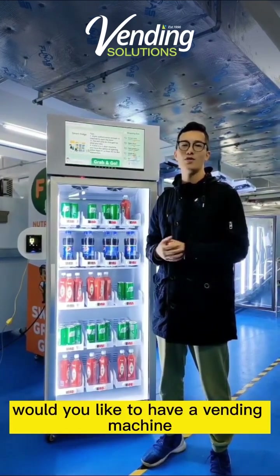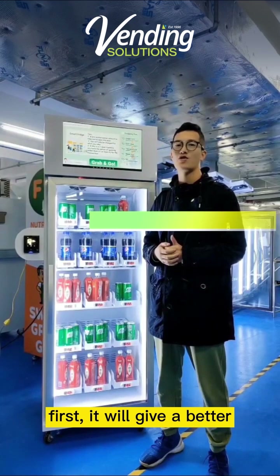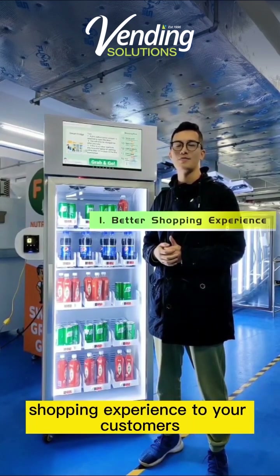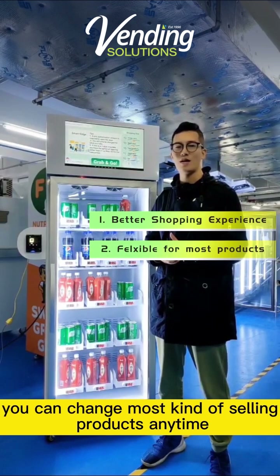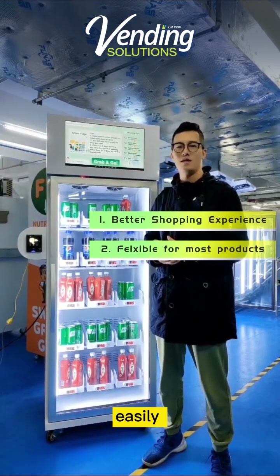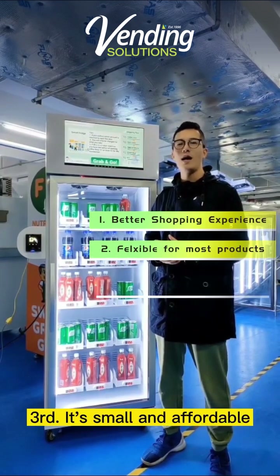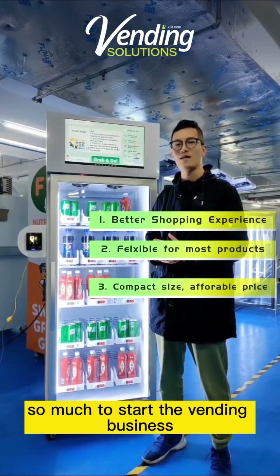Would you like to have a vending machine with the following advantages? First, it will give a better shopping experience to your customer. Second, it's flexible for most kinds of products — you can change any kind of selling products anytime, easily. Third, it's small and affordable. You don't need to invest so much to start the vending business.